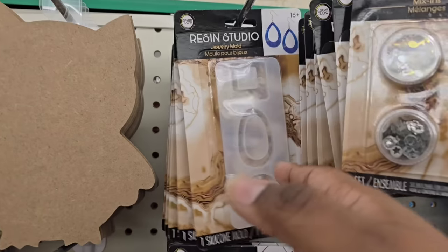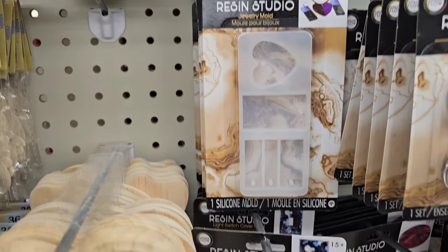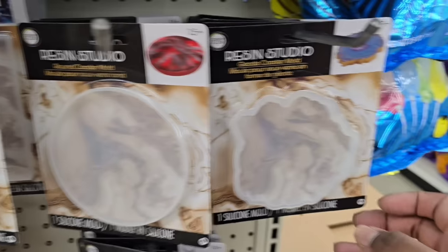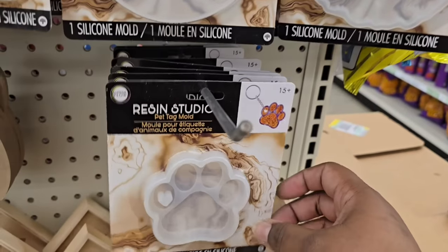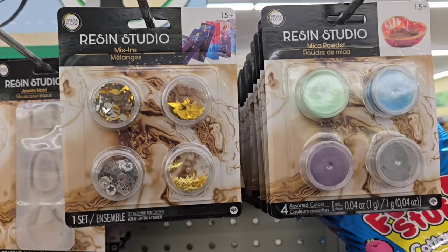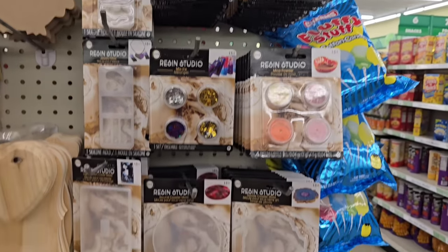In the craft section, if you love resin, they have restocked the Resin Studio pieces — silicone molds where you can make earrings, trinkets for necklaces, light switch covers, or coasters. All kinds of different Resin Studio silicone molds. You can probably also use these for clay and plaster. To color your resin they have metallic items, sprinkles, or glitter — all in the Resin Studio collection, and they're all $1.25.